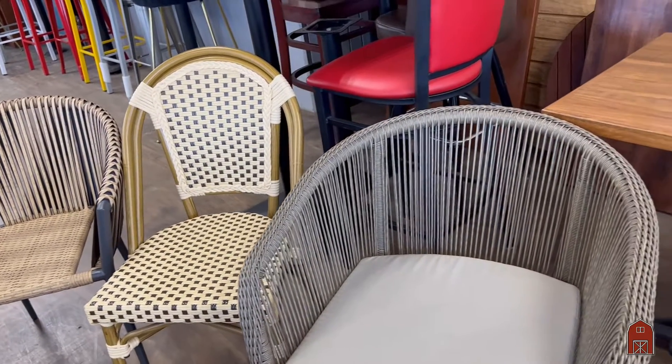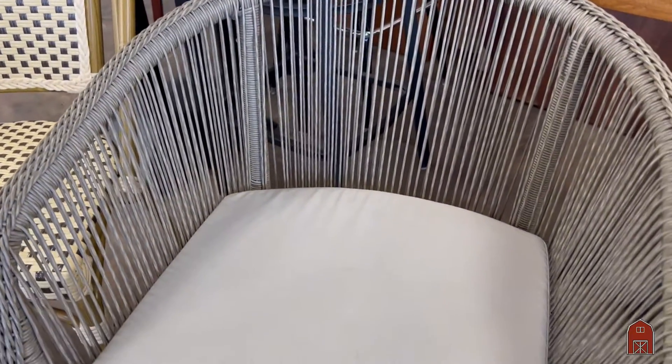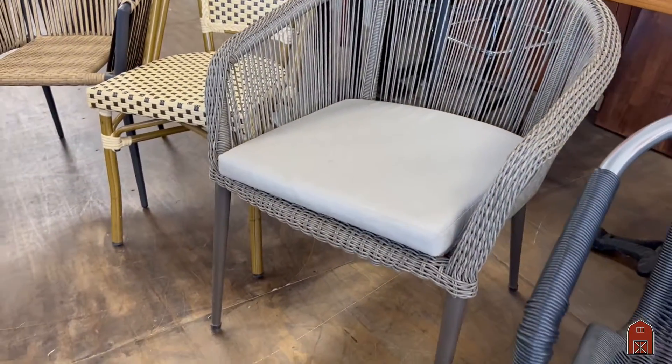The next one is a gray, highly durable rope twist vinyl on an aluminum frame.